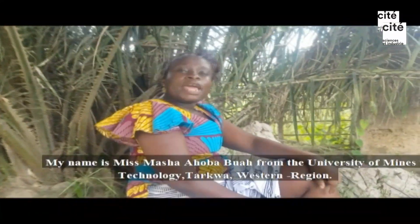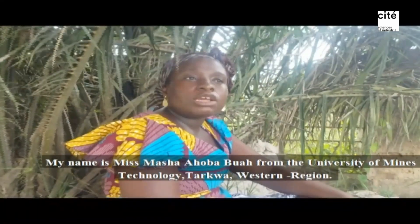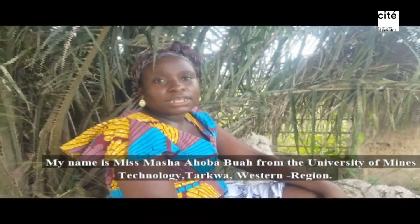Good day. My name is Ms. Masha Hobabwa from the University of Mines and Technology, Tarkwa, Western Region, Ghana.